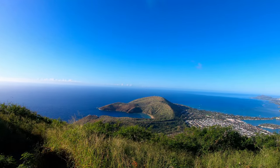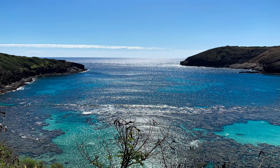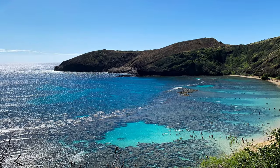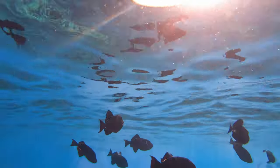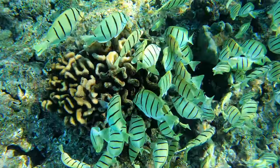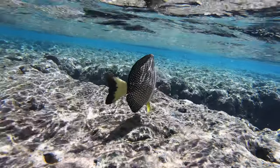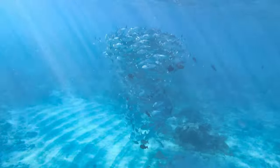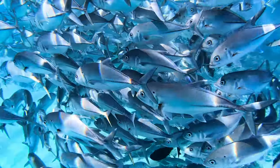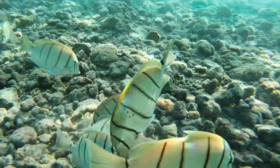That is Hanauma Bay over there. They have some of the best snorkeling we have ever done. And since we usually snorkel and dive in the Caribbean, it was great to see lots of different fish that we don't normally get to see. We even saw what looked like a tornado of fish. Make sure to check out that video on our channel.